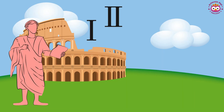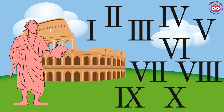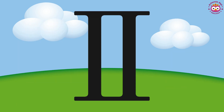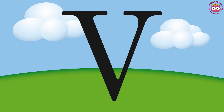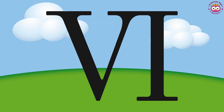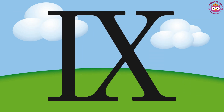Are you ready for some fun? Let's count from 1 to 10 using Roman numerals. 1, 2, 3, 4, 5, 6, 7, 8, 9, 10.